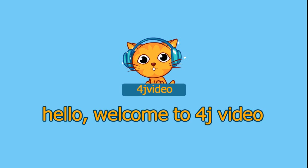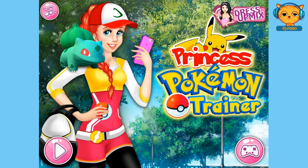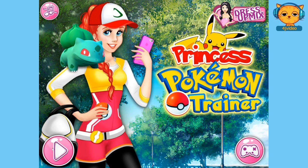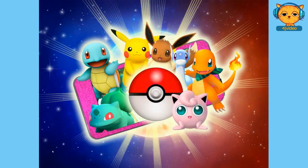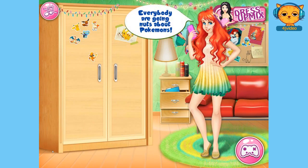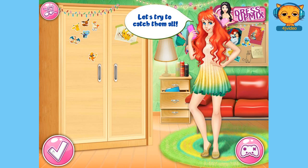Hello and welcome to 4J video. Today we'll be playing Princess Pokemon Trainer. So let's go ahead and press play. This is a really fun game and all about Pokemon. Everybody's going nuts about Pokemon. Let's try to catch them all.